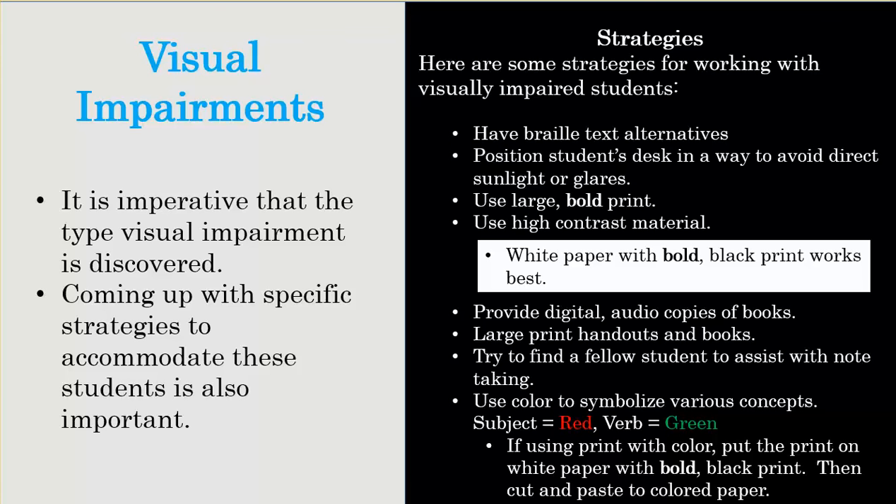Using color is another strategy, but the colors need to be discussed with students. For example, when going over subjects and verbs, use red for subjects and green for verbs — when you put that on the board it makes it much clearer and easier for students to identify each word. Visually impaired students are really going to be drawn to it quickly. Every little strategy and accommodation you can come up with to reach your students, especially those with visual impairments, is going to be key.